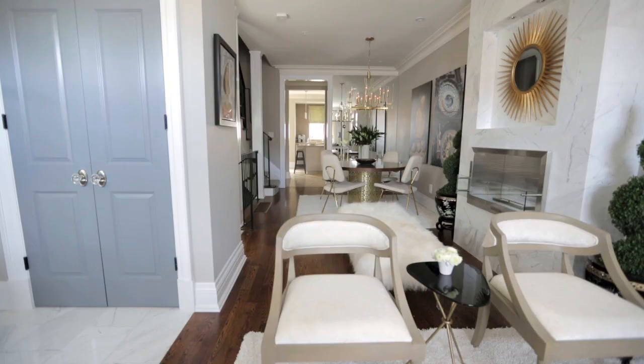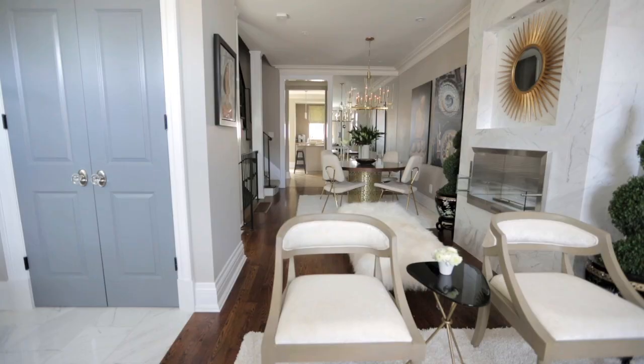I was very thrilled at the end of the day because we got everything that was on my homeowner's wish list in the space. So I guess the moral of the story is that you don't have to sacrifice to live in your urban center — you can have it all.